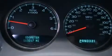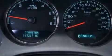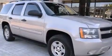Also included are latch ready child seat anchors, a pass-through rear seat, steering wheel mounted controls, an auto dimming rear view mirror, and an auxiliary power outlet.